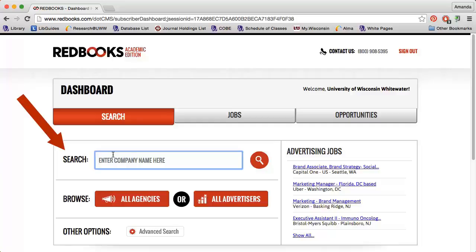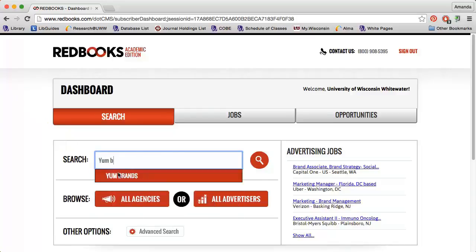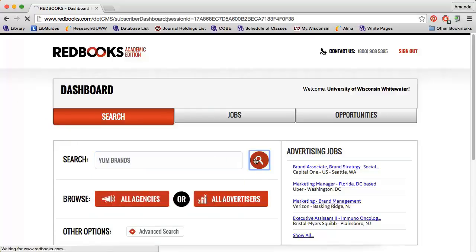I can simply enter the company's name into the search box, and then after my search has finished, I can click the correct link under the Search Results section.